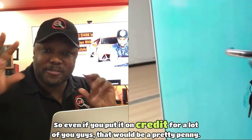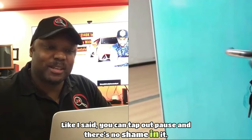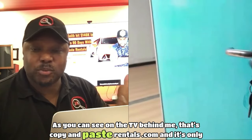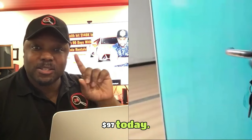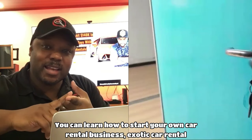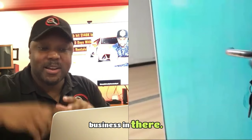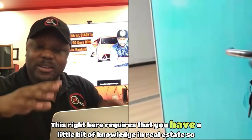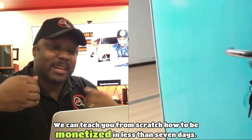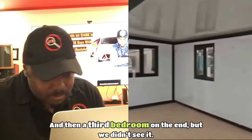You can learn how to start your own car rental business, exotic car rental business, yacht rental business, party bus rental business, and real estate rental business. This requires a little bit of knowledge in real estate so you don't get played. We can teach you from scratch how to be monetized in less than seven days. And there's a third bedroom on the end, though we didn't see it in the video.